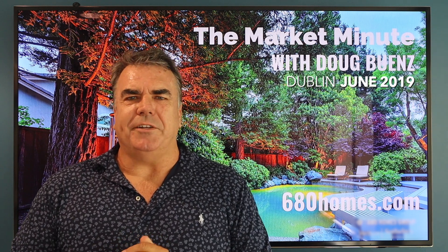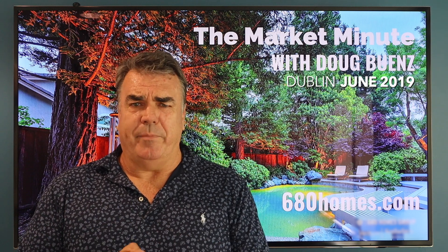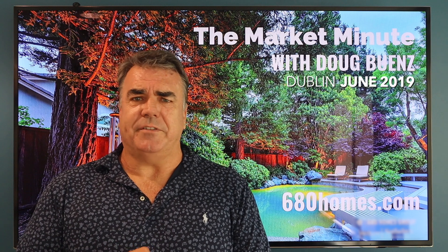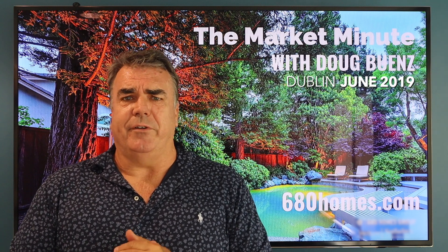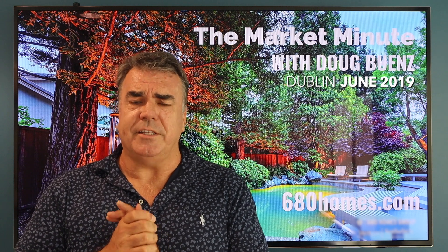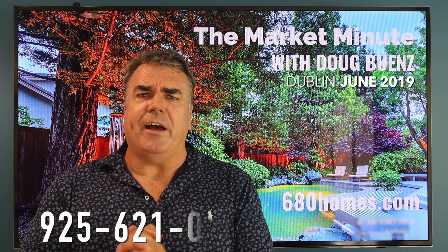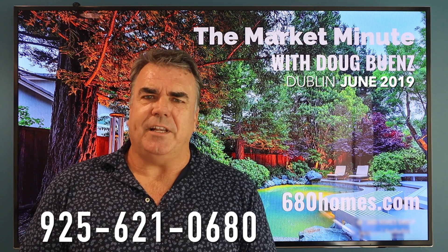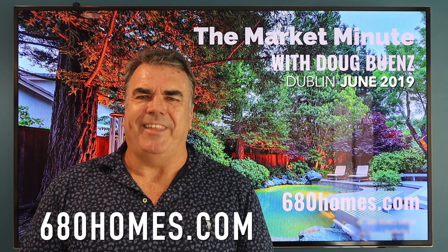Thank you so much for watching. If you know anyone who could benefit from this information, please share it with them. We invite your comments — give us a shout out, we'd love to hear from you. And if we can help you or anyone you know with your real estate needs, please give us a call at 925-621-0680 or visit us at 680homes.com. Thanks for watching.